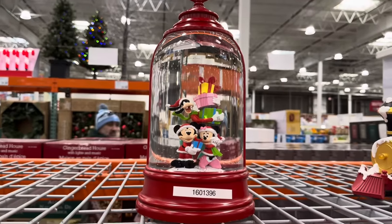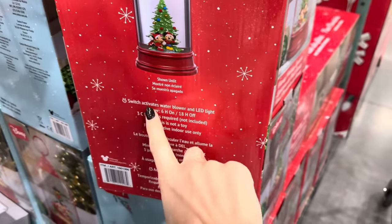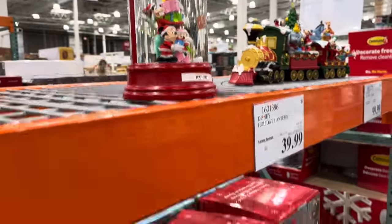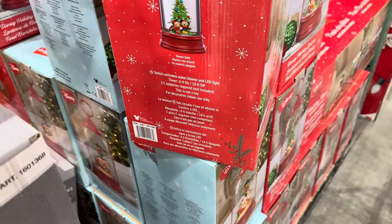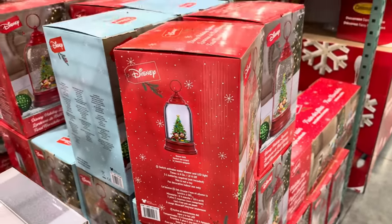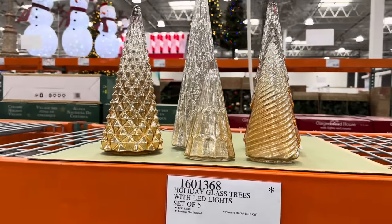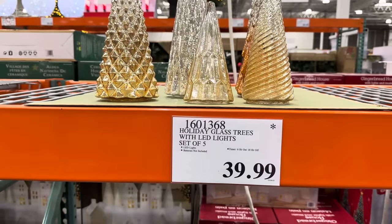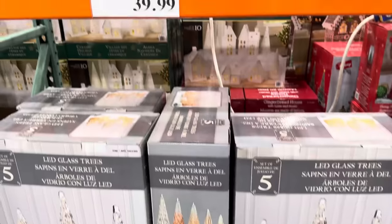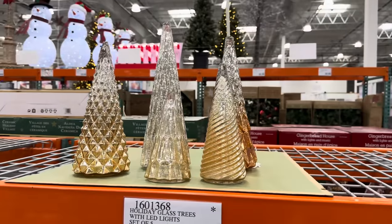We have the Disney holiday lantern. Until the 20th you're going to pay $39.99 for this. There's a switch that activates the water blower and the LED light, so those little sparkles are going to be sparkling in there. There's a timer for it. Also, a glass tree set of five with LED lights — $39.99 with a timer. There's a green set as well on Costco's website.